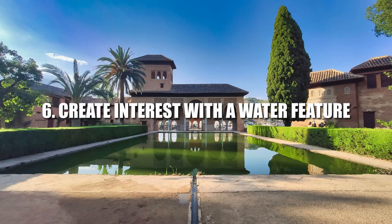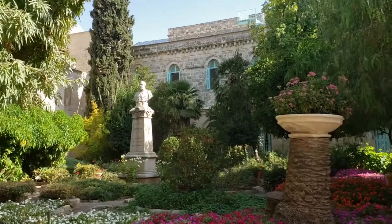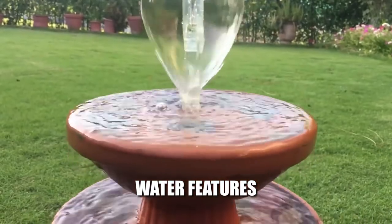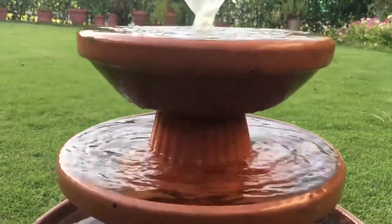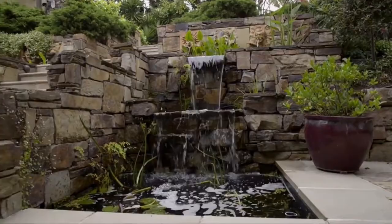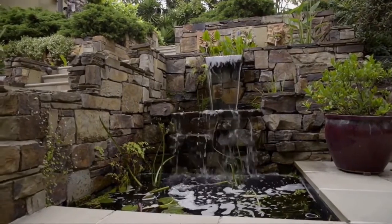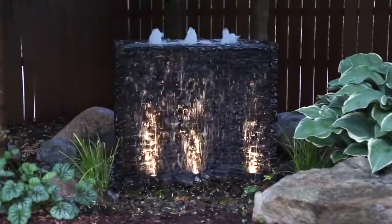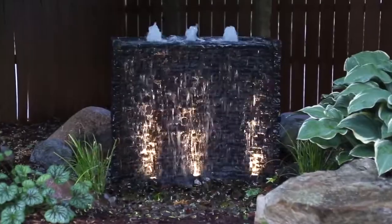6. Create Interest with a Water Feature. Introduce focal points, which can include sculpture or water features, specimen trees, and even an outdoor fireplace. Correct positioning is important — some will be most successful as the design centerpiece, while others are better tucked away within planting so that you aren't fully aware of them until you enter the garden.